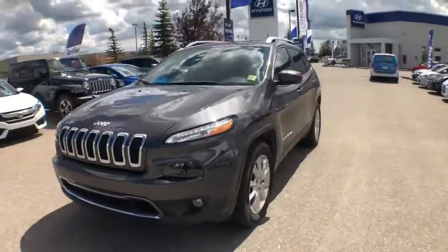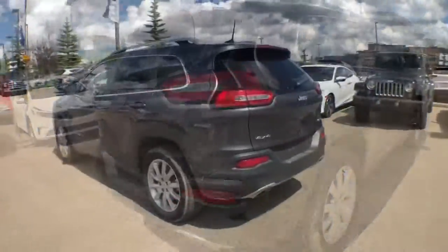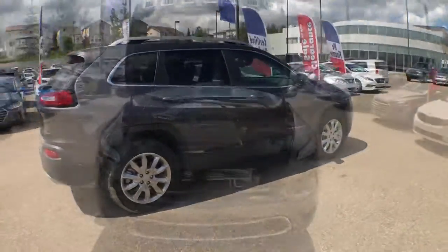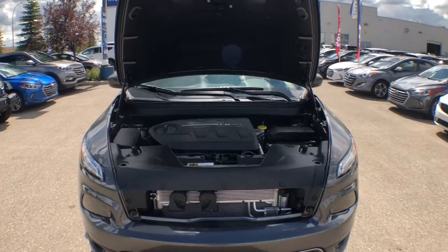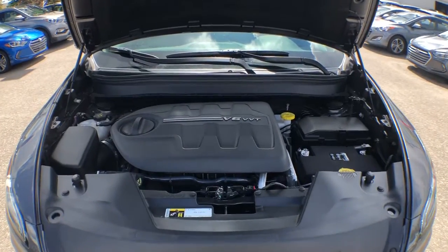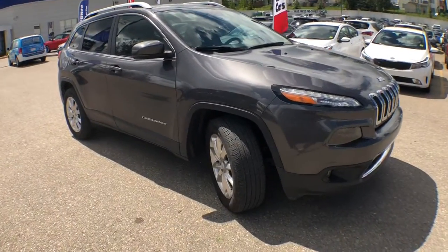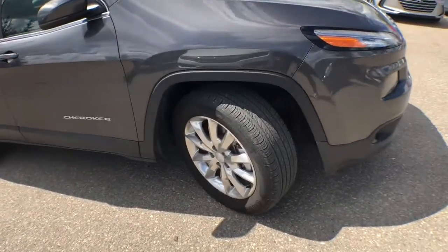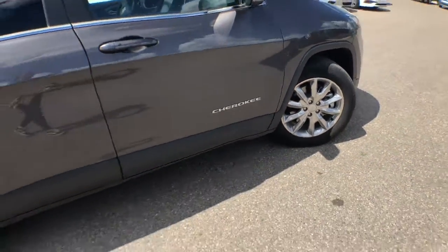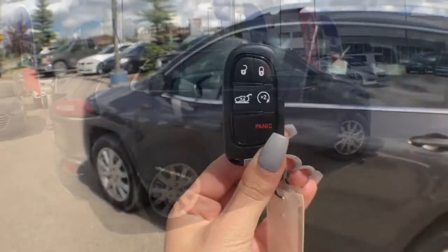Hey everyone, my name is Alyssa, I'm here with Crowfoot Hyundai and today I'm showing you through this 2017 Jeep Cherokee Limited in Granite Crystal. Underneath the hood is a powerful 3.2 liter V6 engine paired with a nine-speed automatic transmission. This Cherokee is a four-wheel drive, equipped with 18 inch polished aluminum wheels on top of Continental ProContact tires.